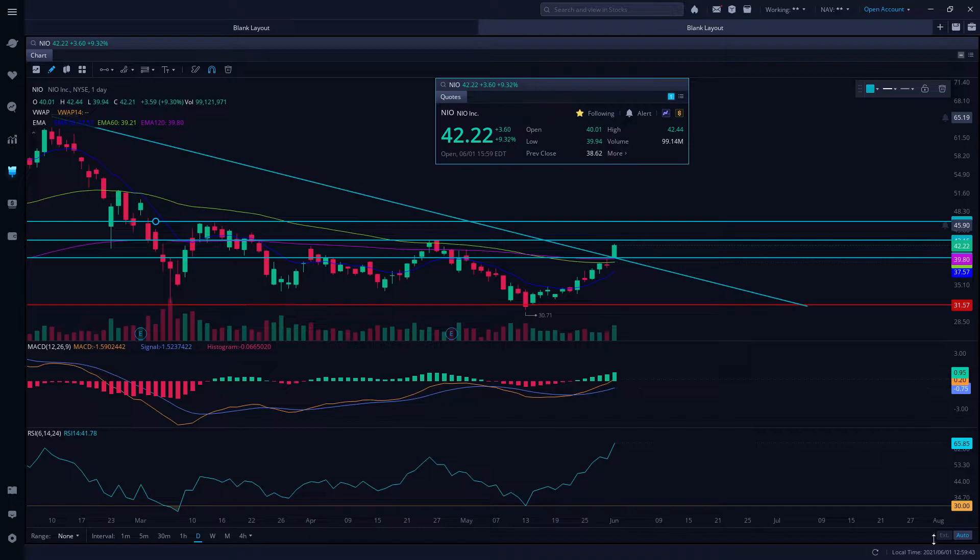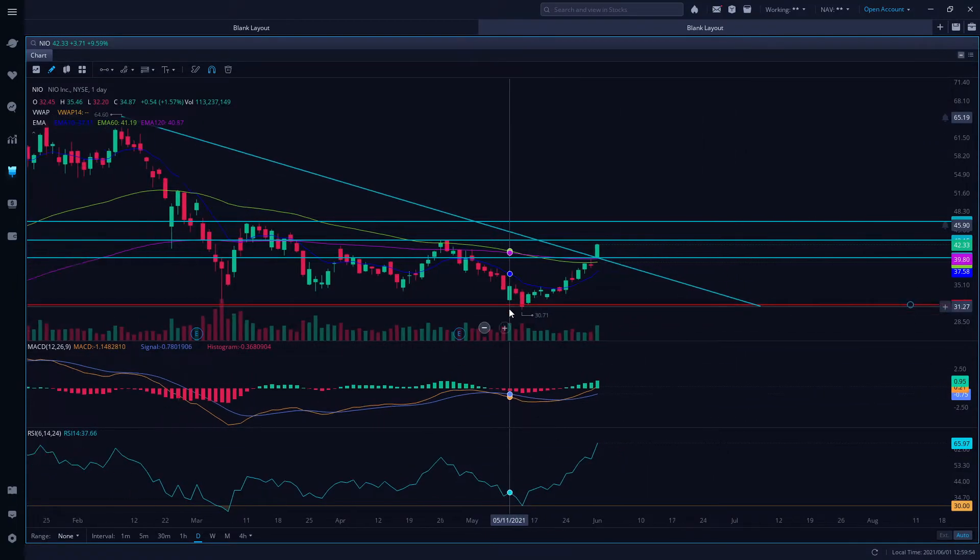Right now we have about 20 seconds left for the market to close. We have $42.27, so definitely we'll be closing in green today.